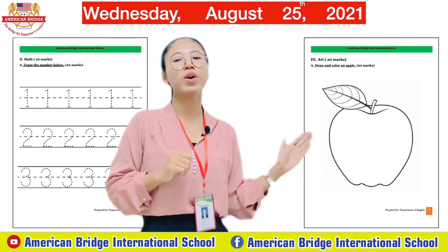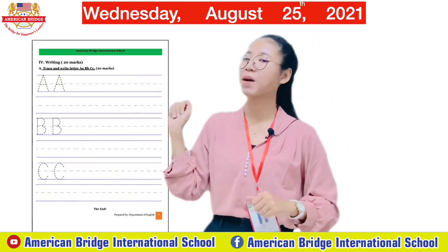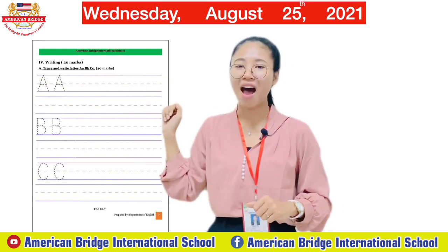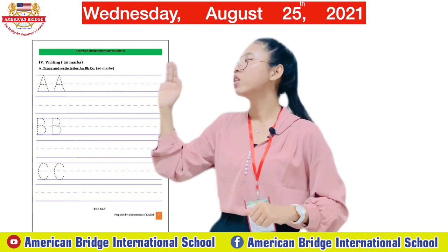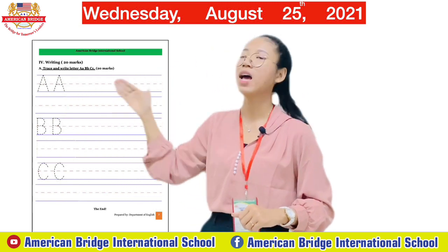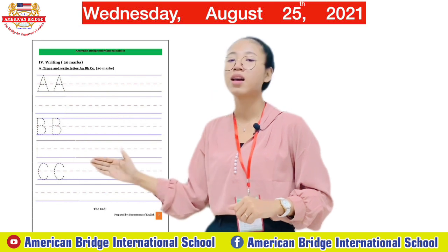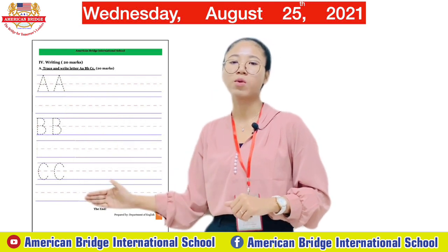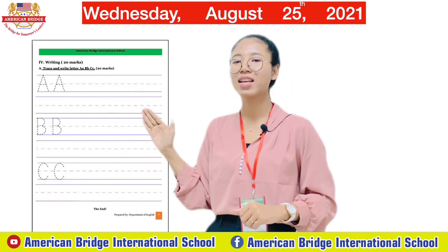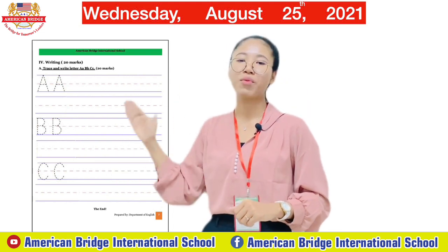The last part is Writing. You need to trace and write A, B, and C. Trace capital A and then write small a below. Trace big B and write small b twice. Trace letter C and write small c twice. Trace and write all of A, B, C.